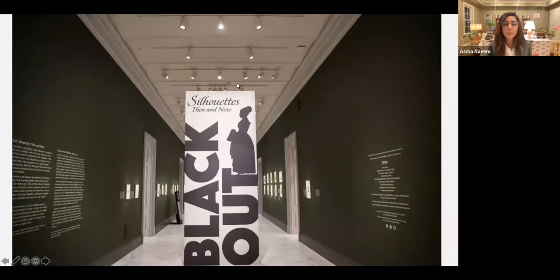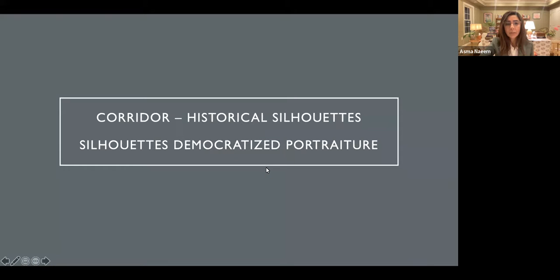This is the presentation of the silhouette show that was at the National Portrait Gallery in 2018. It was a presentation in a corridor with four galleries that you see here, two on each side, and in the corridor there were various historical silhouettes.